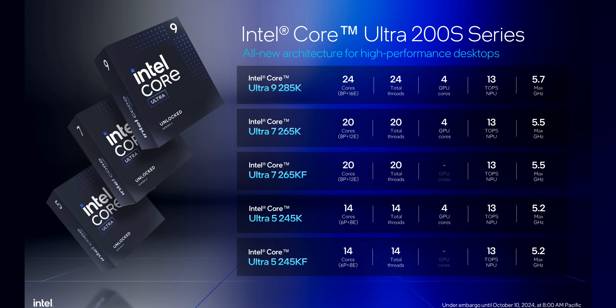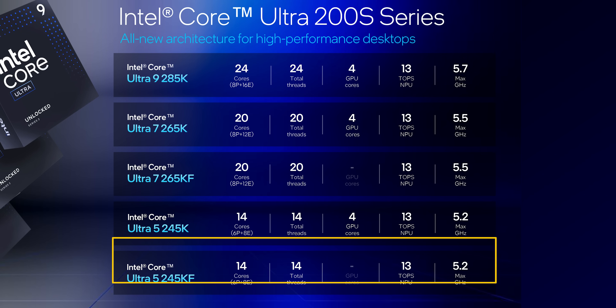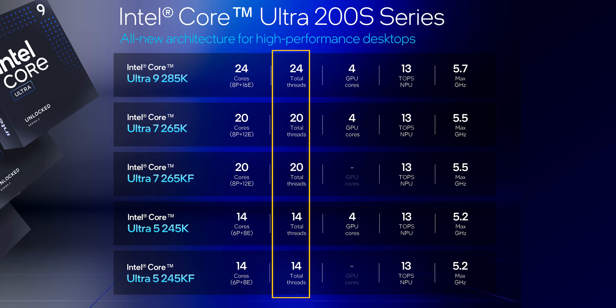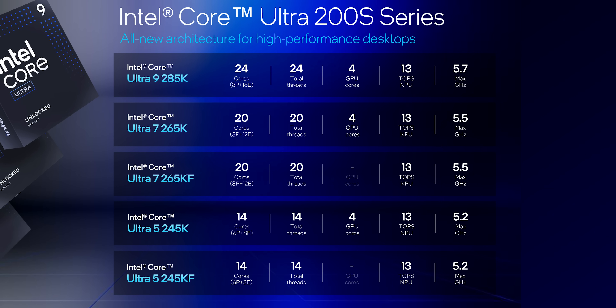Let's start right off the top with the specs of the Arrow Lake S lineup. Intel has condensed things down to a more compact format here — just three different core layouts, both with and without integrated GPUs. They range from 24 cores on the Ultra 9 to 14 cores on the Ultra 5. And just like on Lunar Lake laptop chips, the desktop processors lack SMT, so they have an equal number of cores and threads. The maximum achievable clock speeds have a 500 megahertz delta between the lowest and highest end CPUs.